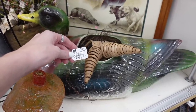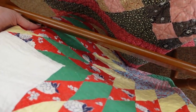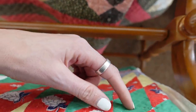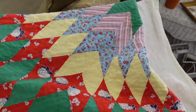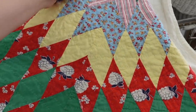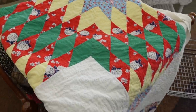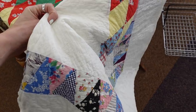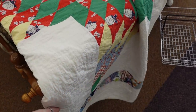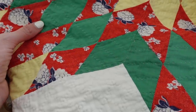This right here looks to be a Lone Star quilt, and I kind of like the fabric on it. It's $50. There's a little bit of staining there. I do love the Lone Star pattern — it's probably one of my favorite quilt patterns. I might grab that for $50. The stitching isn't perfect, but it appears to be hand-stitched.